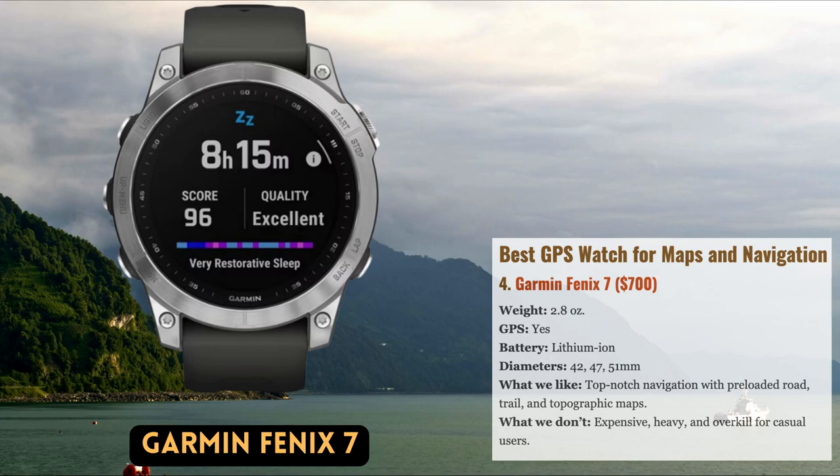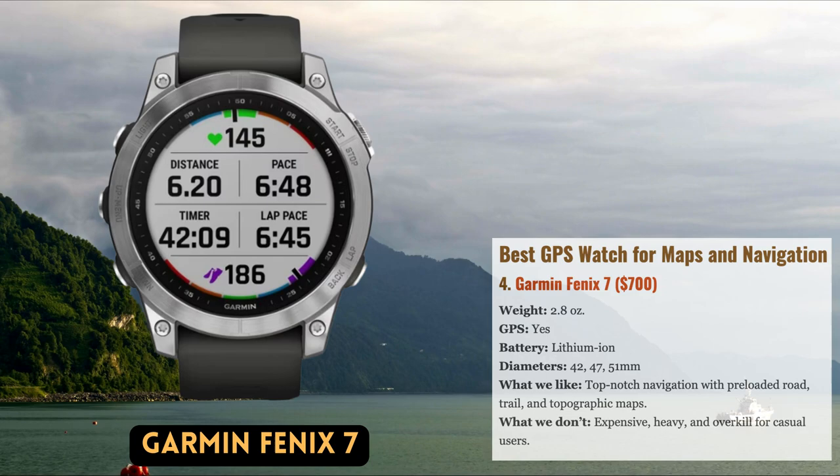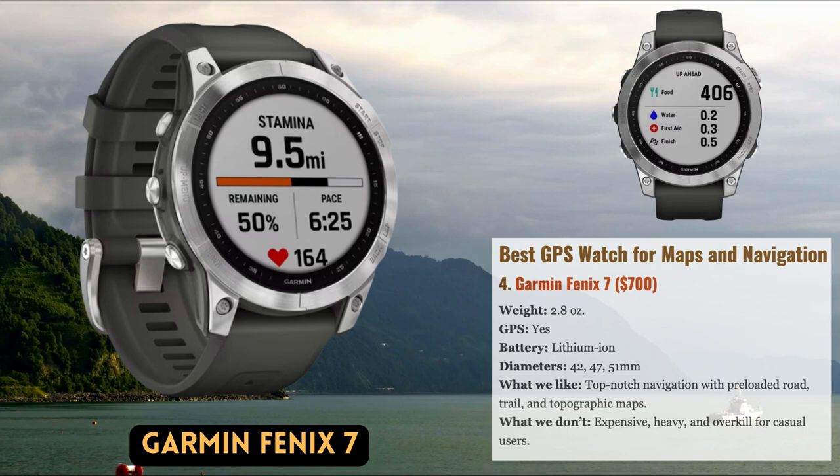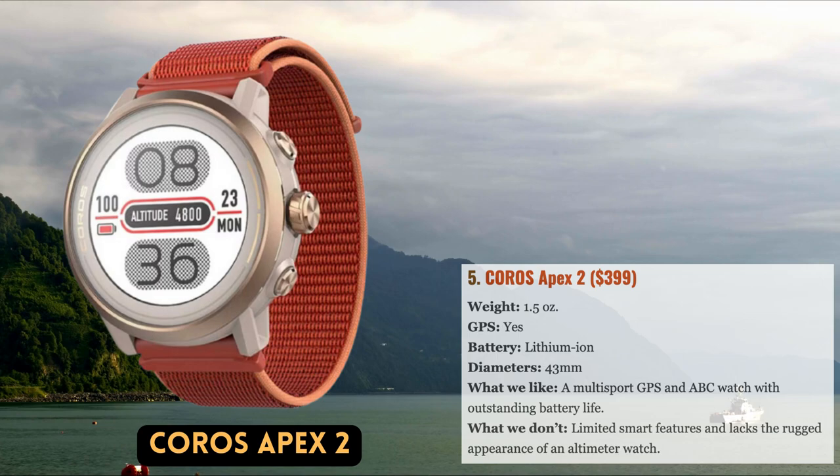Importantly, the Fenix 7 also offers the best wrist-based mapping currently on the market, with thorough contour lines and a wide range of navigational tools that excel for activities like hiking, mountaineering, trail running, and skiing. The most recent Fenix also received a significant improvement in battery life compared to the Instinct 2 Solar, which is useful for lengthy trips.